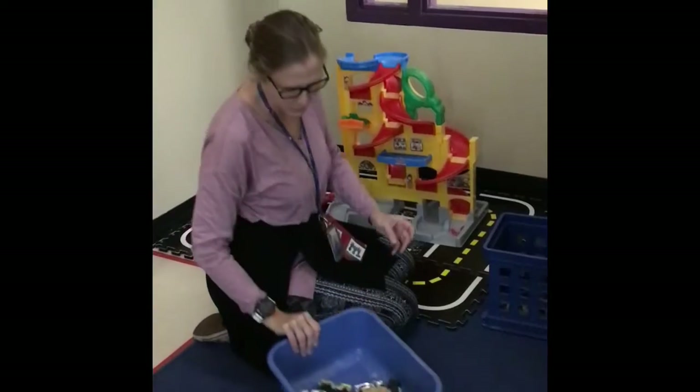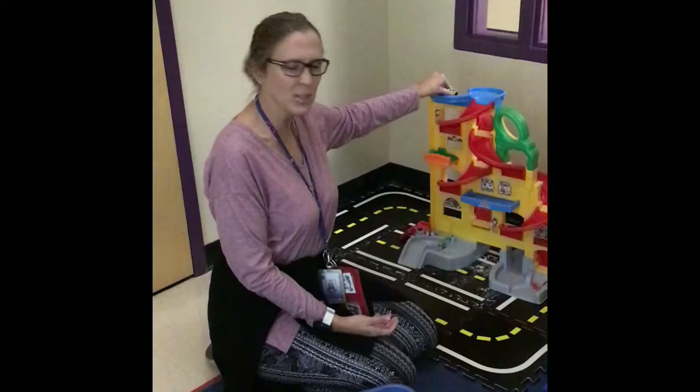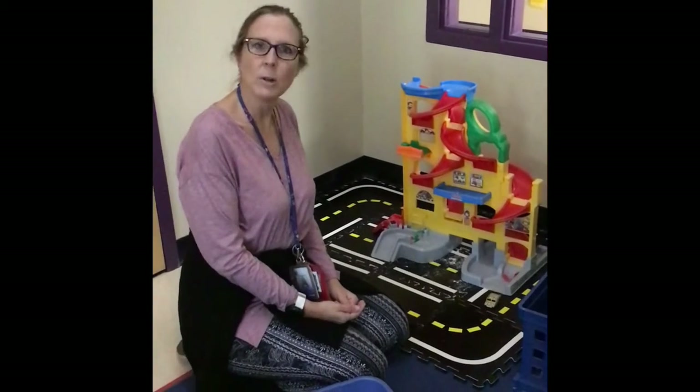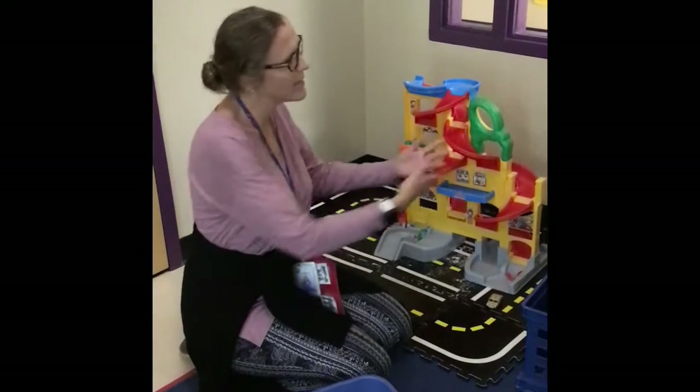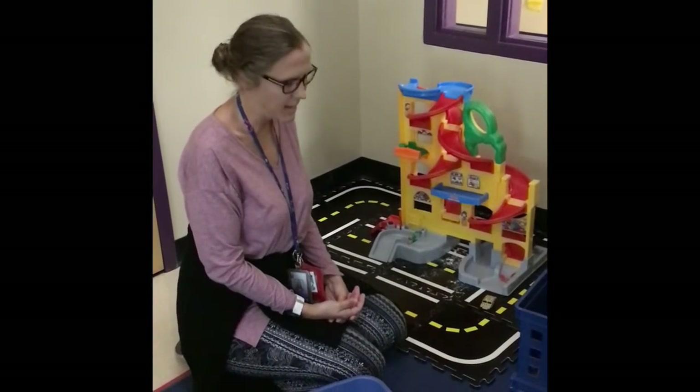A fun thing that we like to do, that we're working on, is sharing and taking turns. Sometimes we'll let the car come down and then we'll say, okay, your turn. So we take turns, we share, and we're learning.